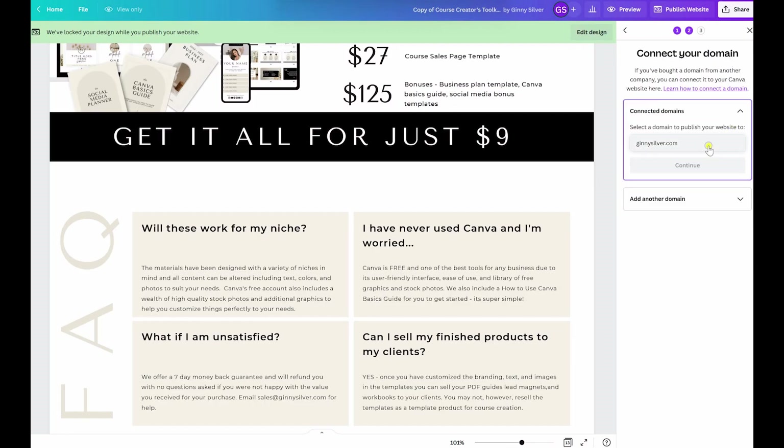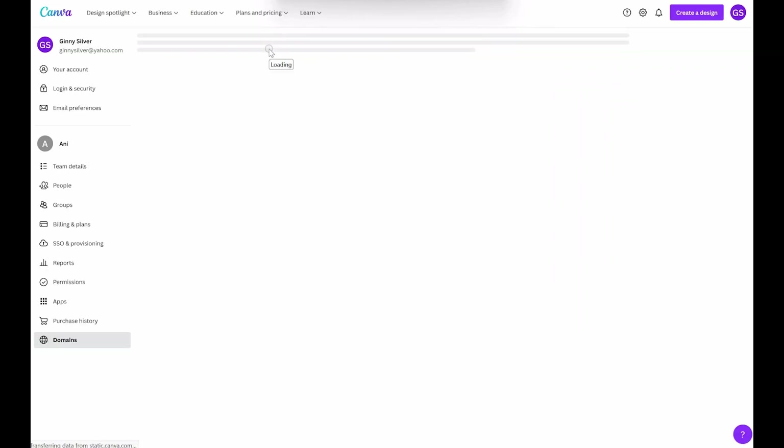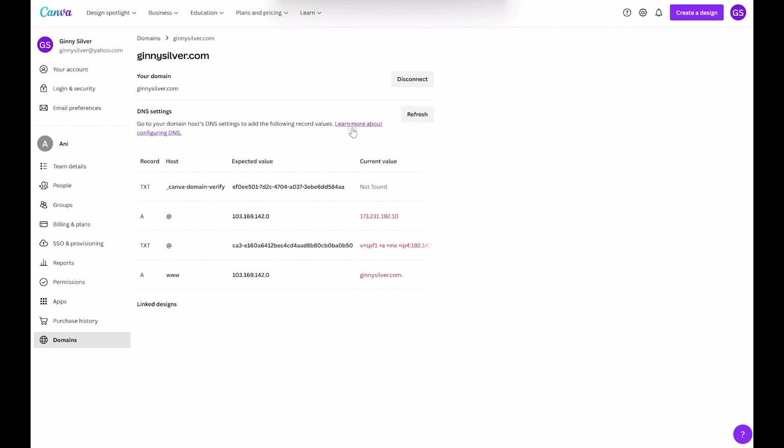If you do want to incorporate your custom domain, you are going to need to implement a few new settings, and doing so on the server is actually a little bit complicated. This is one of the reasons why I recommend InMotion Hosting, because you can simply grab a screenshot of these settings, go over to InMotion Hosting support chat online, and you can send them a photo of that and ask them to input those settings for you.